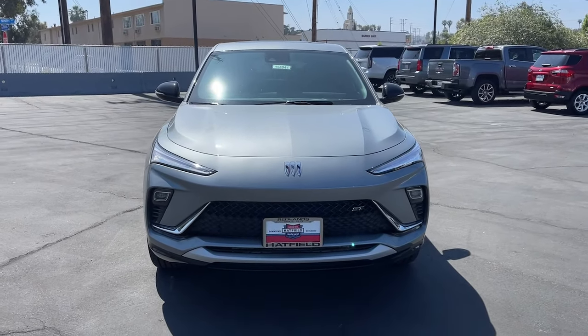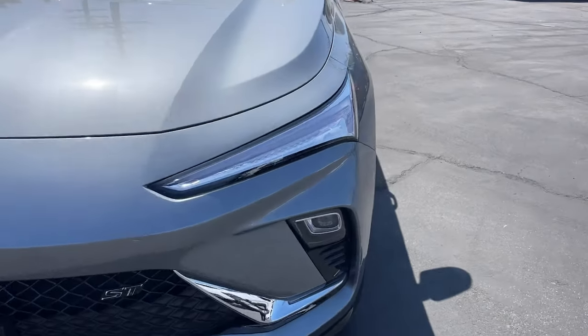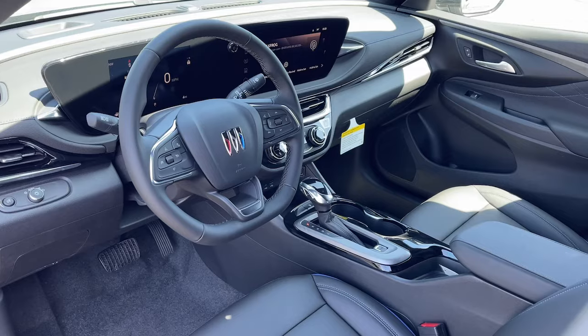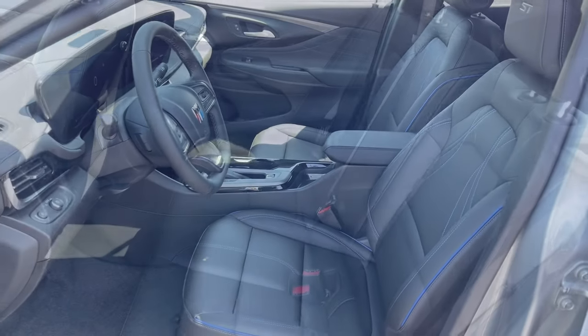Lane departure warning. Moonroof. Keyless entry. Premium sound system. Heated mirrors. Active suspension system. Adaptive cruise control. Satellite radio.